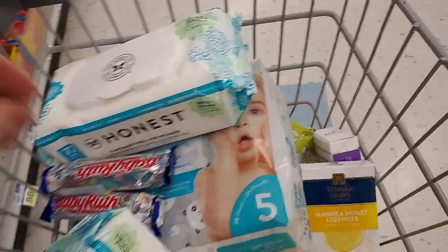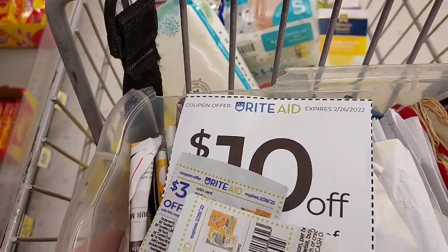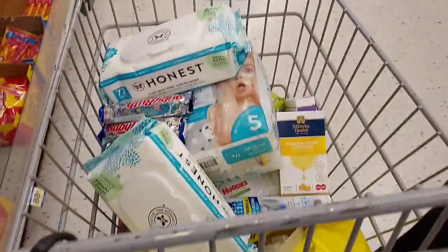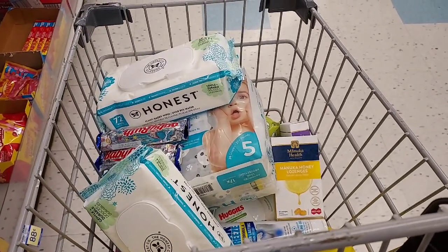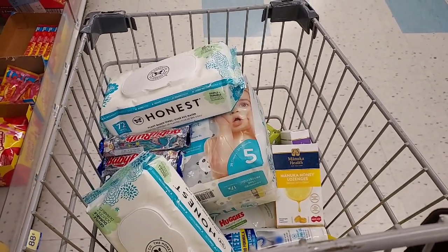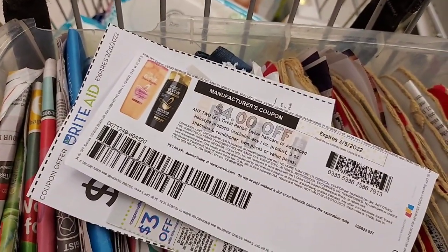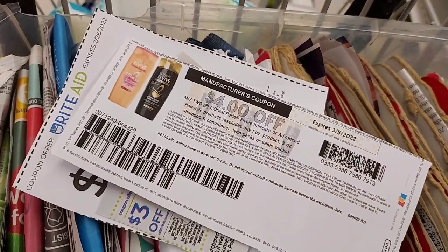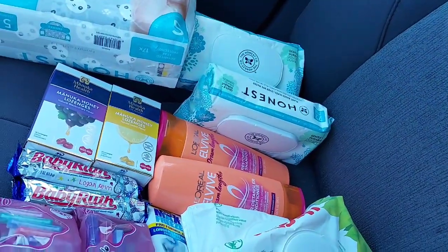I'm going to add everything up again. The only coupons I'm using today are the $10 off $50, the two three dollar razor coupons, and the L'Oreal coupon — so it's going to be kind of high out of pocket but I should get everything back from bonus cash, Swagbucks, and Ibotta. Let's head to checkout and hope everything works, especially that Huggies deal.